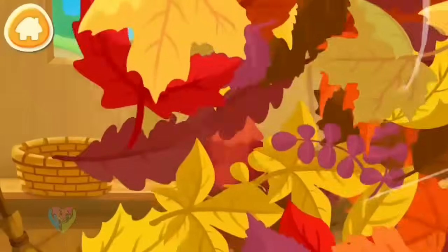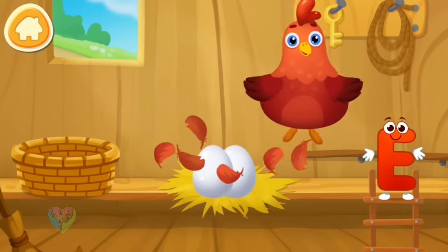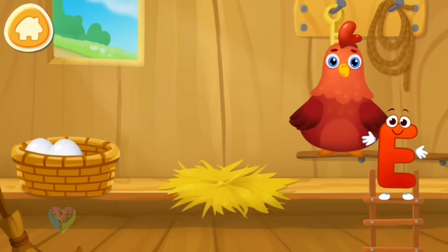Letter E got into a chicken coop. Help letter E collect eggs. Drag the eggs to the basket. Tap on a chicken to pet it.